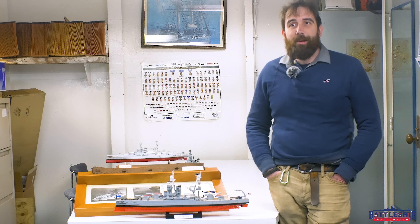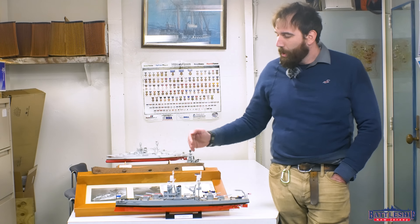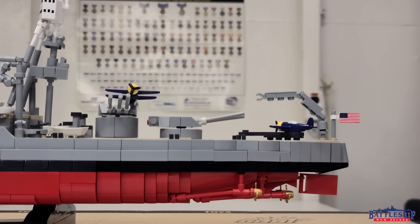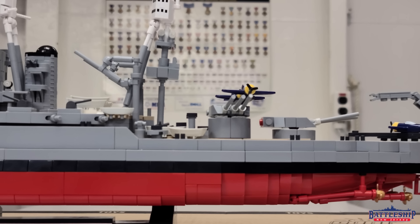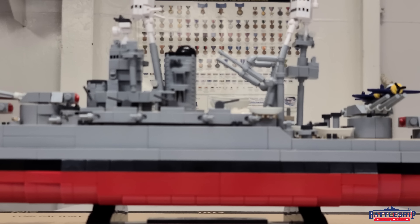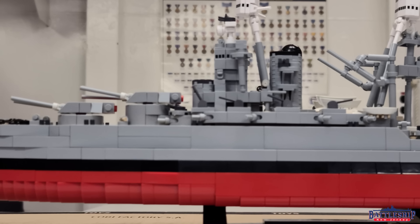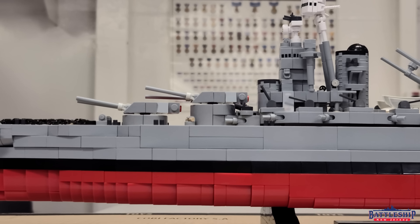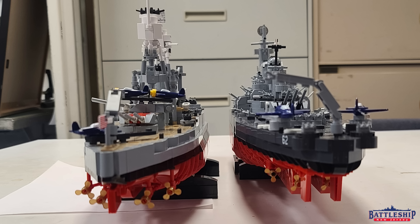Today I'm excited to show you the new kit that COBI has released. This one can be built as either Pennsylvania-class battleship — Pennsylvania or Arizona — specifically in their 1941 configurations, more or less how they look during the attack on Pearl Harbor. And we're going to use this to do a ship comparison video between New Jersey and Arizona, which is long overdue on this channel and has been much requested.